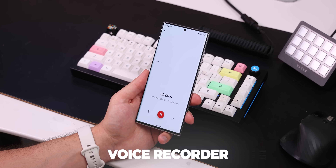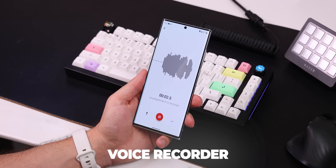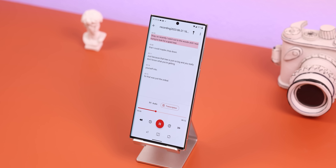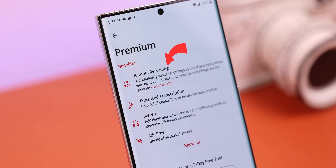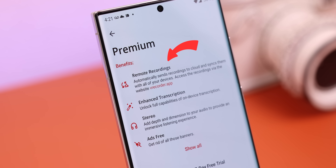If you'd rather download a similar-looking third-party app, Voice Recorder is your best bet. It's got the same characteristics, transcribes your recordings, and even lets you do a few extra things. The only annoyance is that some of these features, like cloud syncing, are locked behind a monthly paywall.